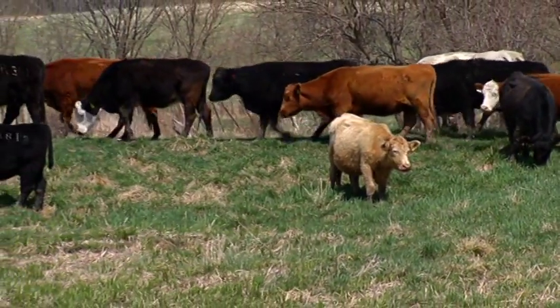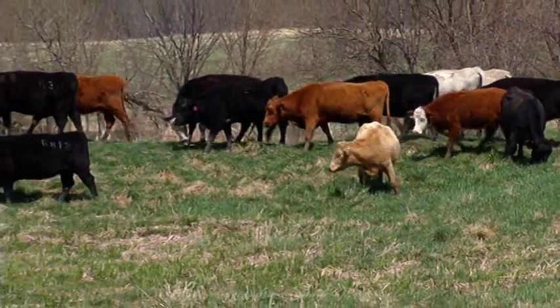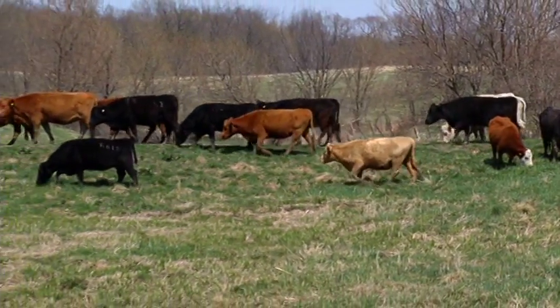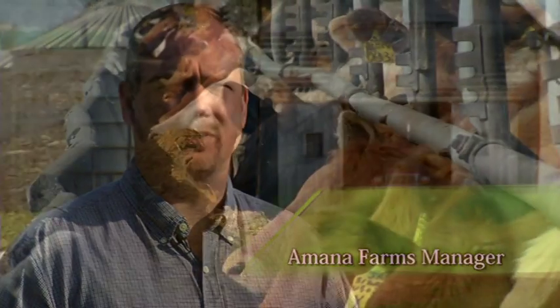Today, Amana Farms is the largest contiguous farm operation in Iowa, comprised of 26,000 acres — nine miles long by five miles wide. Amana Farms is a very diversified farming operation. We have forestry operations, row crop, and cattle, both cow-calf and cattle feeding.